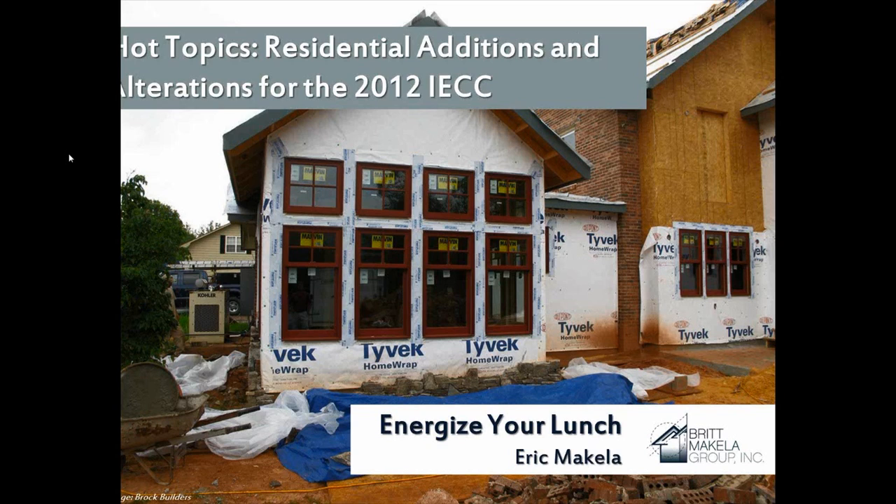Let me introduce the presenter today, Eric Makala. Many of you know Eric — he has over 25 years of experience leading building energy efficiency and building code efforts across the country. Thank you, Michelle, and welcome everyone to our second Energizer lunch in a fairly long series. Hopefully all of you saw the series — we have sessions scheduled all the way through June, so please feel free to go and register. These are free sessions, and hopefully they'll be of benefit to you.